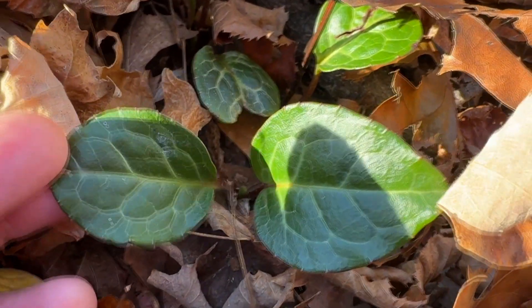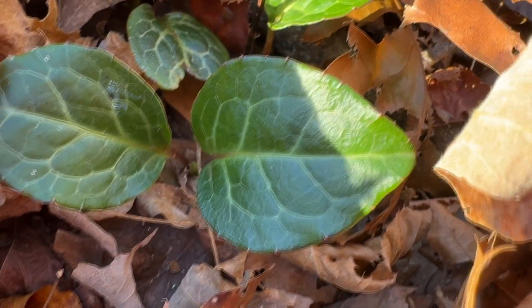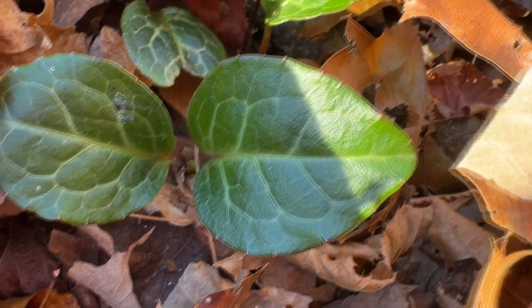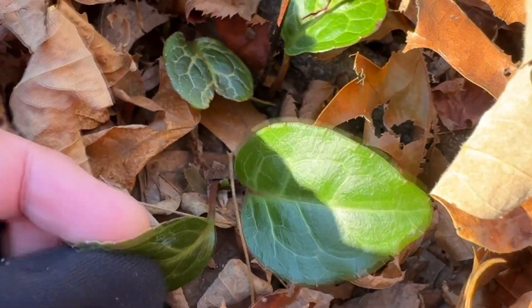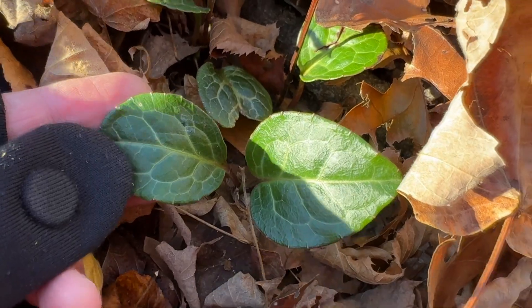American wintergreen. Look at those veins on those leaves — they are kind of a shiny, firm leaf. They'll stay evergreen all winter.